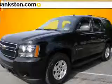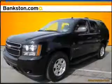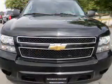Worry-free shopping at Bankston.com. Bank on Bankston to save you money. Check out this 2009 Chevrolet Tahoe — everything you need under one roof with this great vehicle.